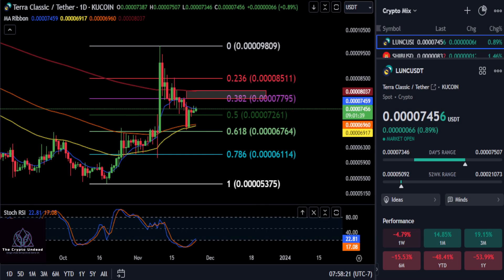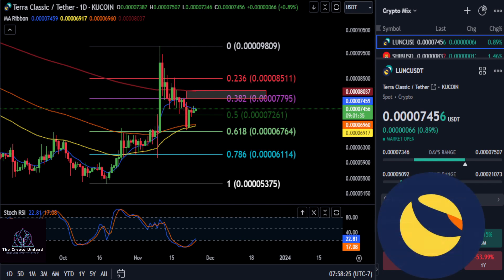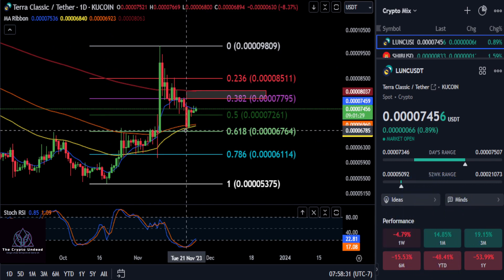Welcome back. We are going to take a look at Luna Classic here. From the low to the high on the daily chart, you can see we had that nice 618 retracement and bounce at 676.